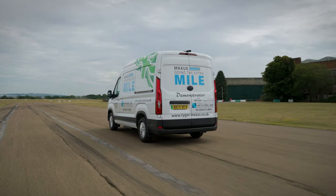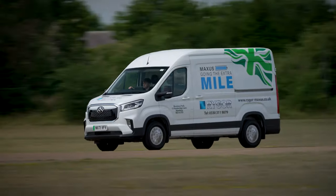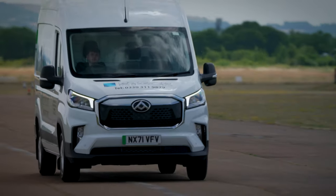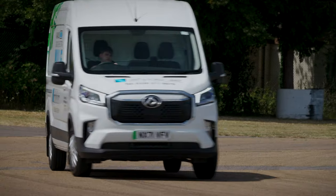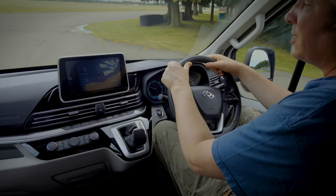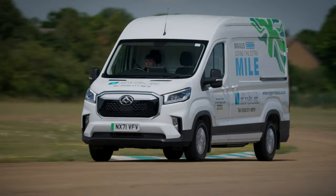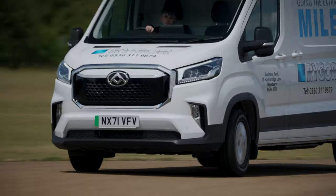Doing those miles isn't too much of a challenge either, thanks to a punchy 201 brake horsepower motor that makes the eDeliver9 much quicker than an eSprinter. Handling is pretty good too — the batteries give you a sense of being planted on the ground — but the steering is a little bit numb and does tend to vibrate a bit over bumps. Motor and tyre noise can get quite loud too, especially compared to the eTransit.